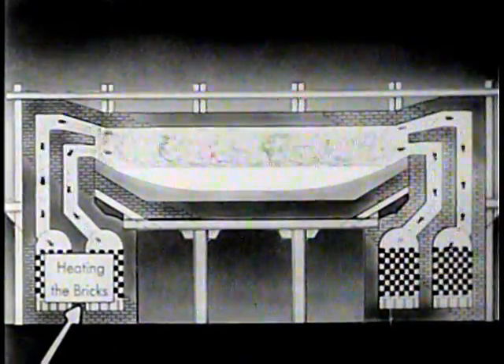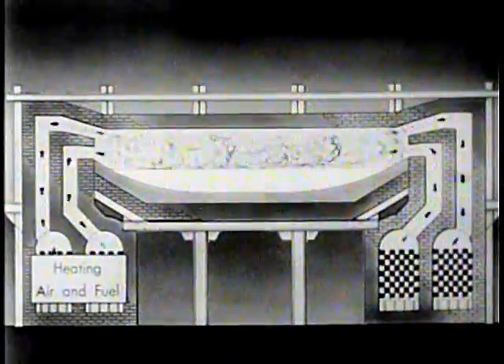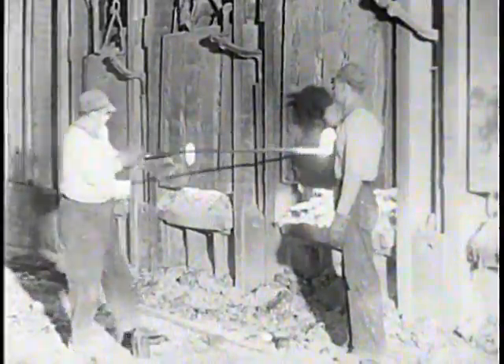The hot exhaust gases pass down through another set of checker chambers, heating the bricks as they pass between them. Every 15 minutes, the direction of flow of the fuel and air is reversed. In this way, air and gas are heated in one set of chambers while hot exhaust gases are heating the others. This operation continues for 9 to 12 hours. In the door of the furnace is a peephole through which the melter in charge observes the heat. Let's borrow his colored glasses and peer inside at the boiling, bubbling steel.